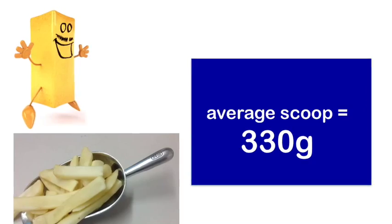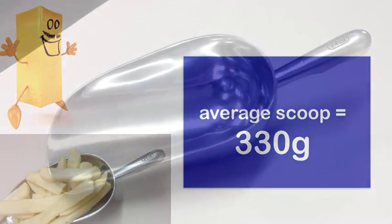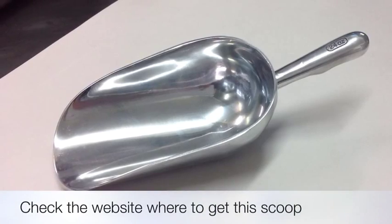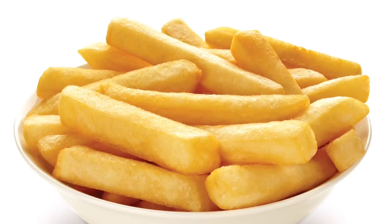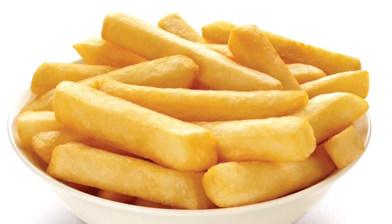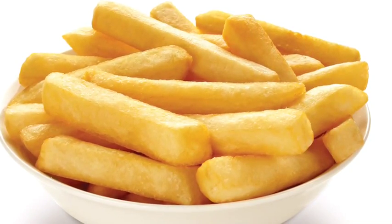We should serve the same size scoop of chips to every customer every time they come into our store. The chip group industry standard for serving size is 330 grams of uncooked chips. Portion sizes have been increasing over the years but it's important that all operators aim to serve the recommended serving size of 330 grams.